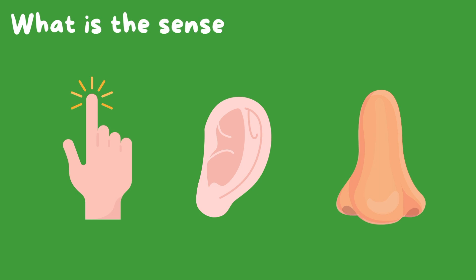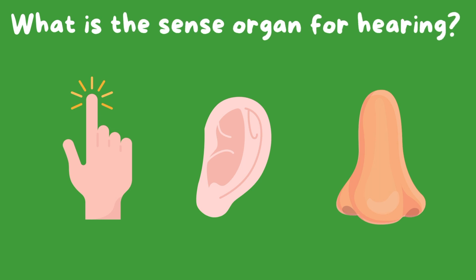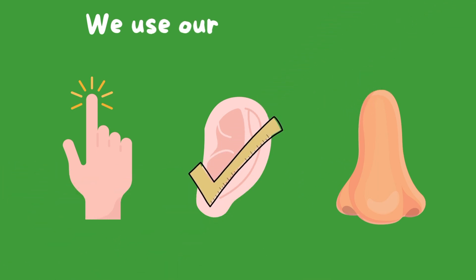What is the sense organ for hearing? That's right, we use our ears to hear.